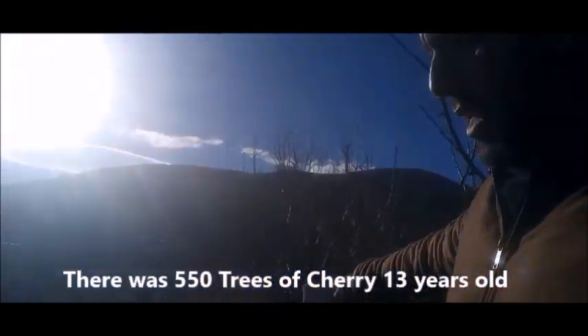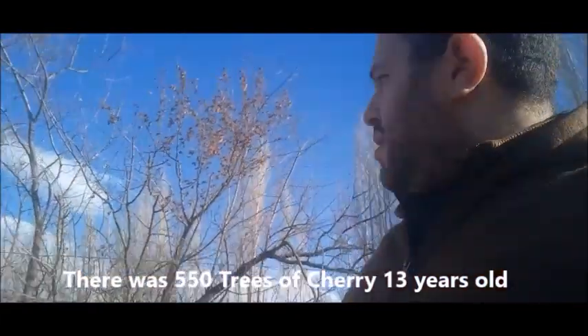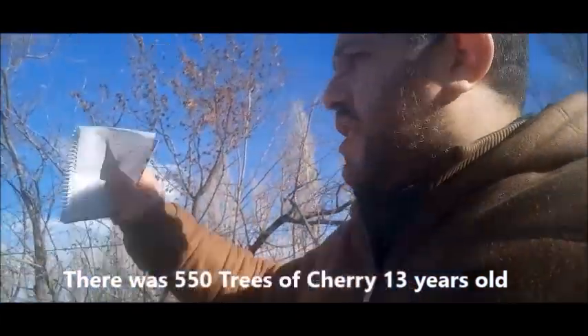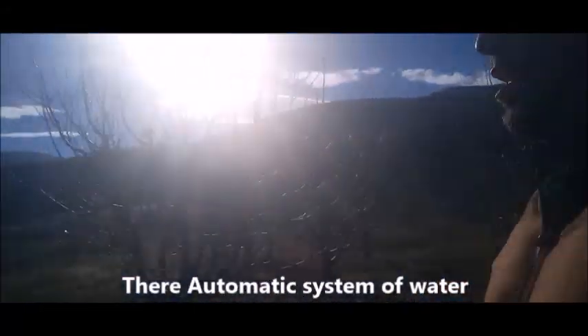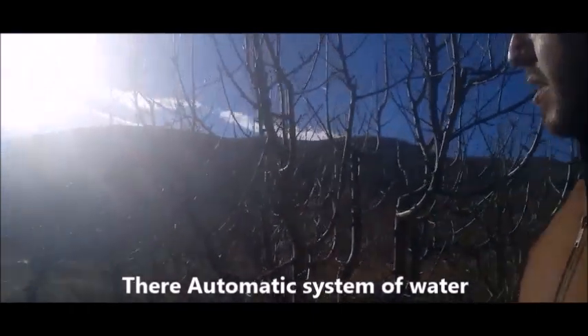We have a house here. This is the boundary line between the two tabus. From this way, this is the cherry orchard. This is the center of the orchard — you can see the center of the orchard from this side.